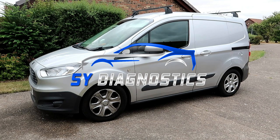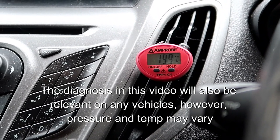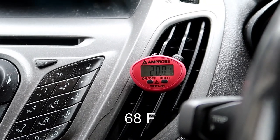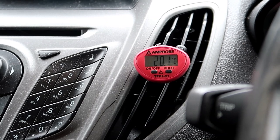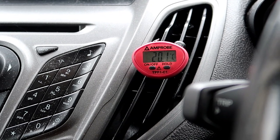Hello and welcome to another SY Diagnostics video. In today's video we've got a 2014 Ford Transit Courier where the air conditioning is blowing warm air. As always I like to prove the fault — I've currently got the engine running, aircon is not switched on, and we've got a vent temperature of around about 20 degrees. This vehicle is close to my heart because it's actually my own vehicle.